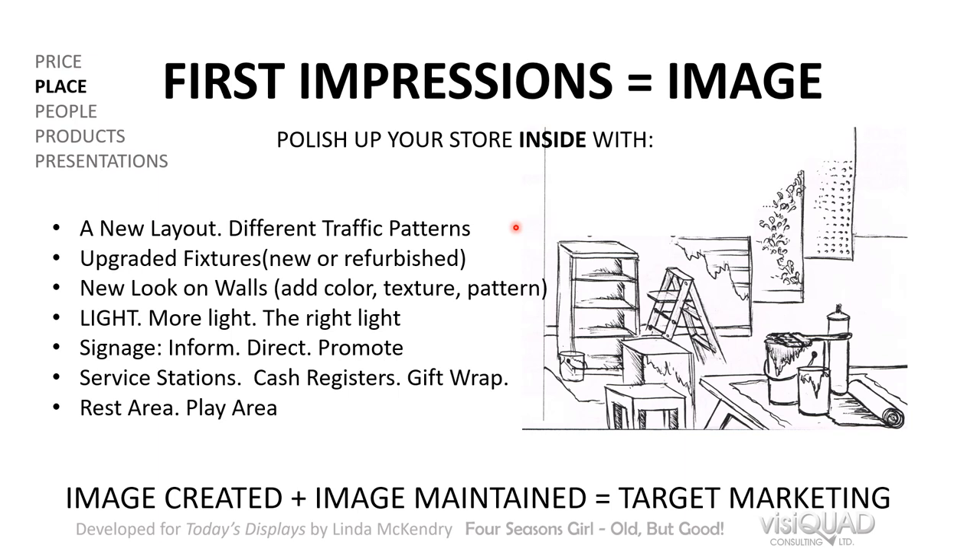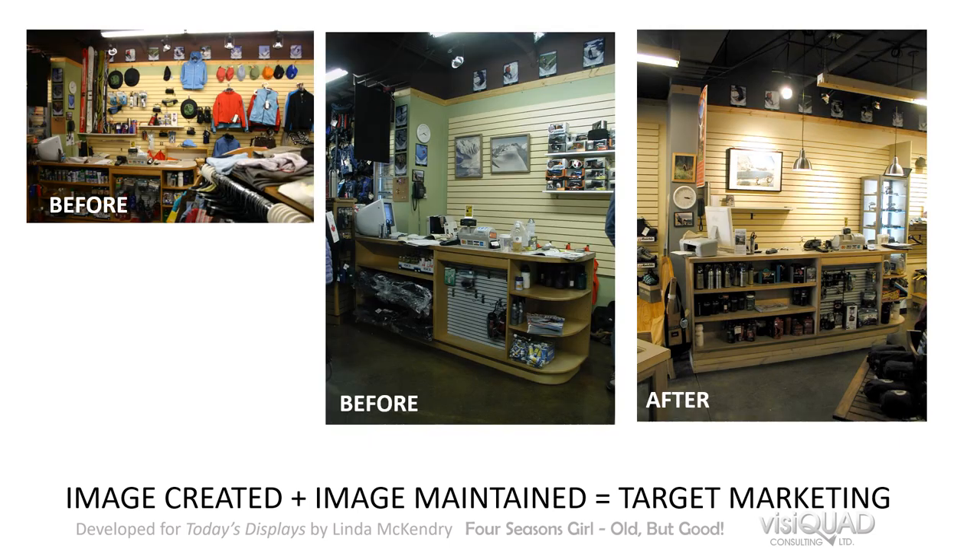Consider whether you need a rest area or play area — some older customers will stay longer if they can sit down, and if you cater to families, a play area for children keeps parents in the store longer. Storage areas need to be out of sight, whether built into fixtures or at the back of your store, because that's all part of your image.